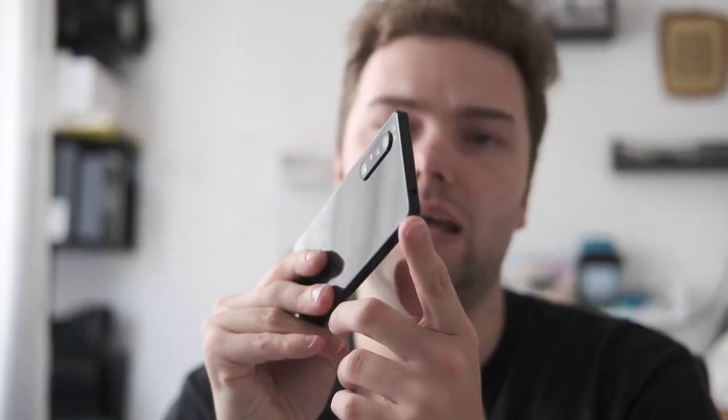With a sensor this big — over 1/1.7 inch — natural bokeh shouldn't be a problem when you get close to a subject. Video mode is also very interesting because I really hope Sony implemented external audio recording there as well, so you don't have to rely only on the internal microphones. They are good and there's a wind filter, but nothing beats an external microphone you can plug in via the headphone jack, which is still available on the Xperia 1 Mark III.